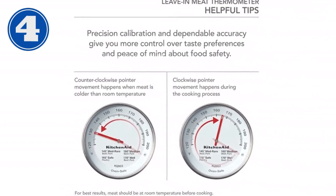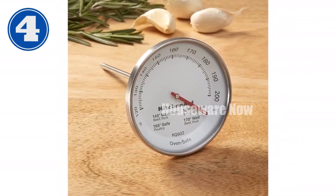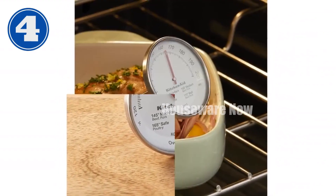Handwashing is recommended to maintain its functionality. Do not immerse in water or put in the dishwasher. With the KitchenAid Leave-In Meat Thermometer, you can achieve perfectly cooked meats and ensure food safety with peace of mind. Get yours today!